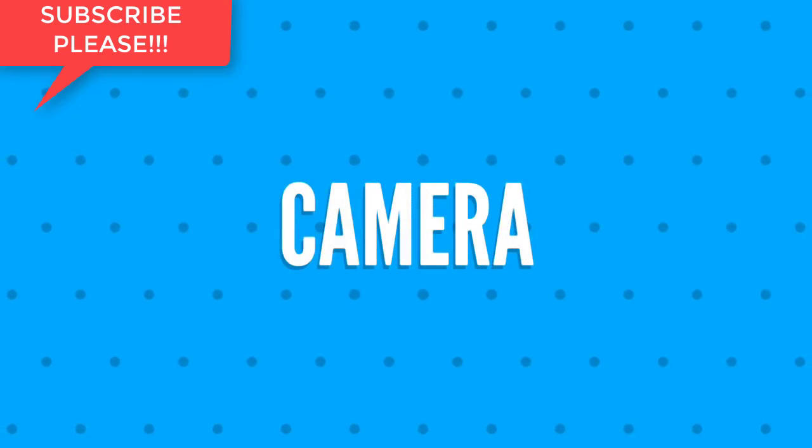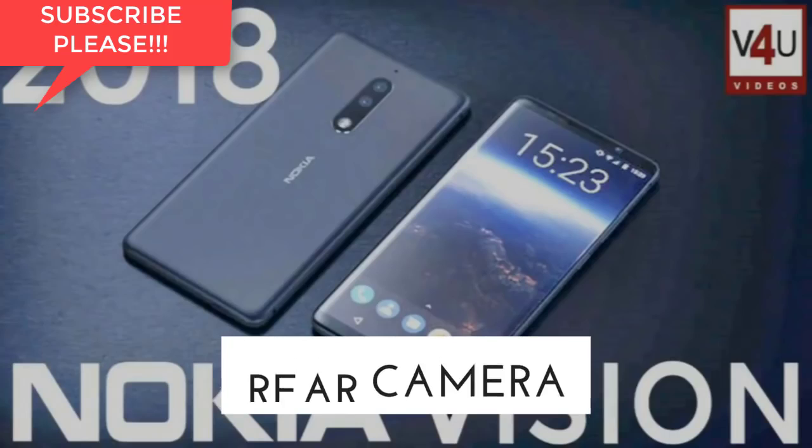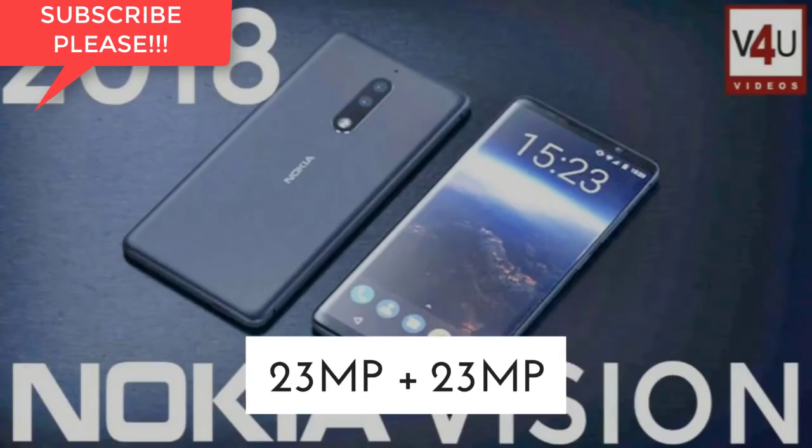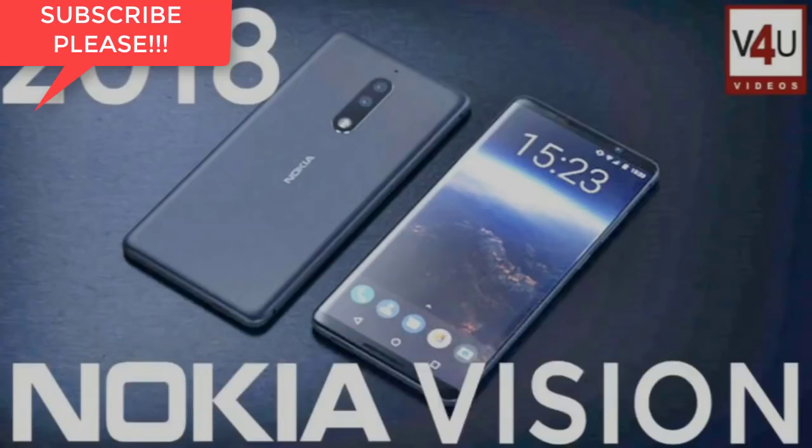Fourthly, let's talk about the camera of Nokia X. The rear camera will be dual cameras of 23 megapixels, and the front camera will have 13 megapixels with dual tone LED flash.